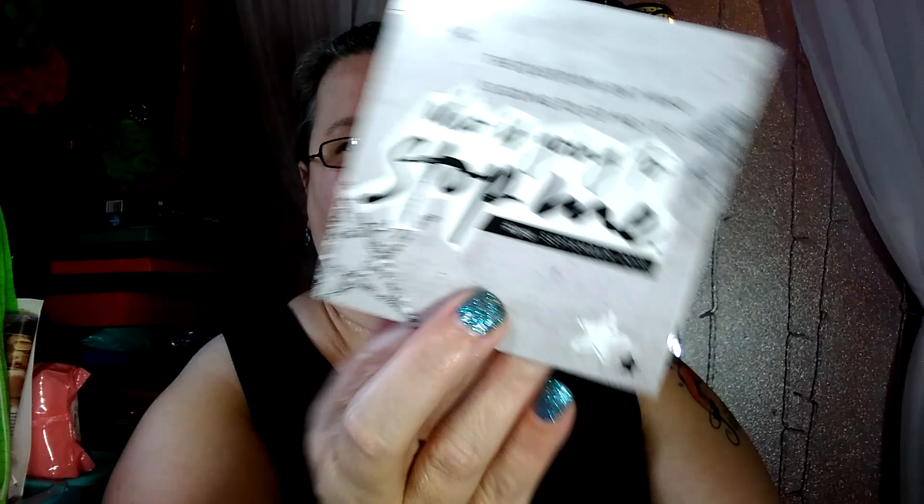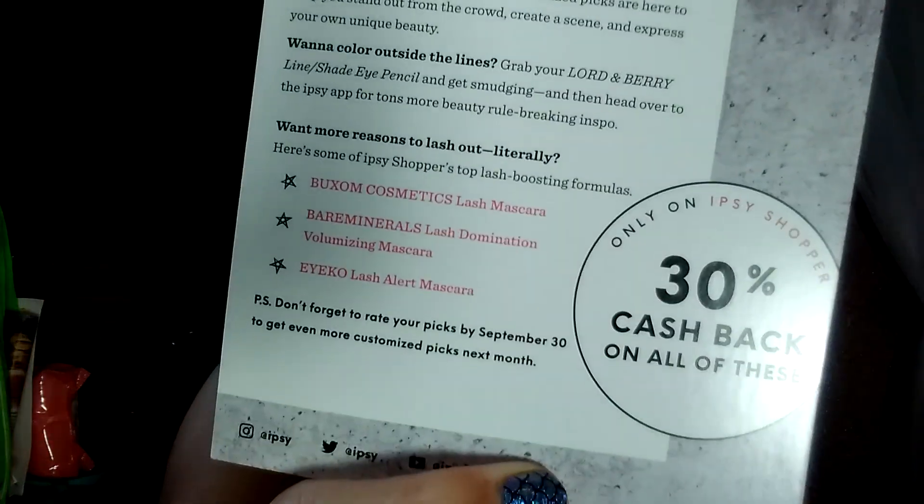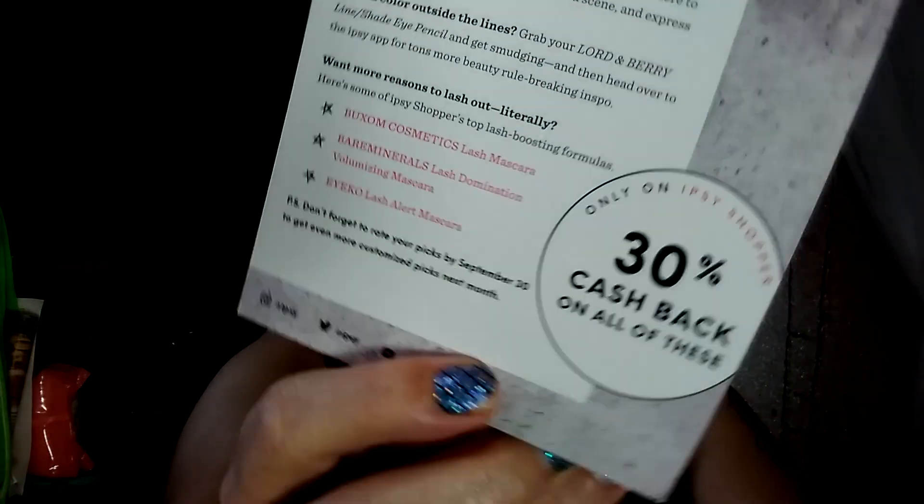The card says, 'The question isn't who is going to let me, it's who is going to stop me' — September 2018, so cool! Only on Ipsy Shopper: 30% cash back on all of these — the Buxom Cosmetics lash mascara, the Bare Minerals Lash Domination Volumizing Mascara, and the Ico Lash Alert Mascara. There you go!